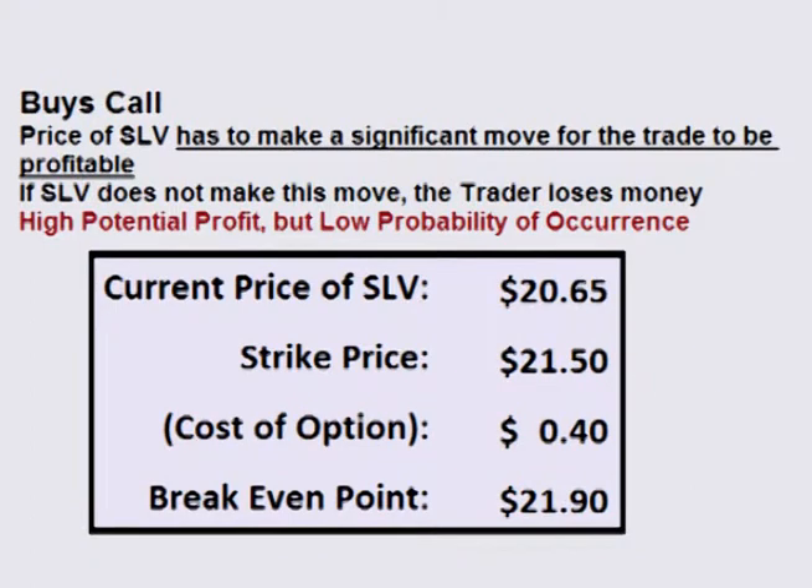If the trader buys the $21.50 call option, the price of SLV has to move from the current price of $20.65 to over $21.90 before the option expires in about a month. If the price of SLV is below $21.90, the trade loses money. After the trader places his trade, volatility becomes his friend because an increase in volatility increases the chance of price moving to where the trade is profitable.